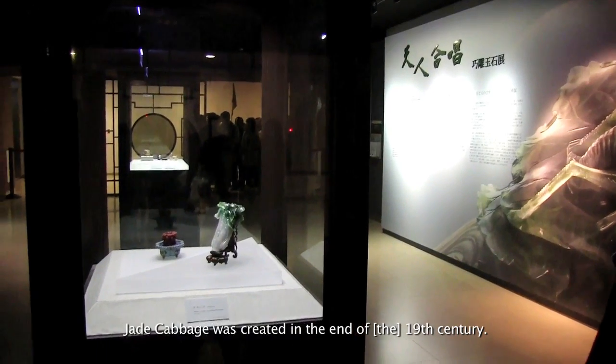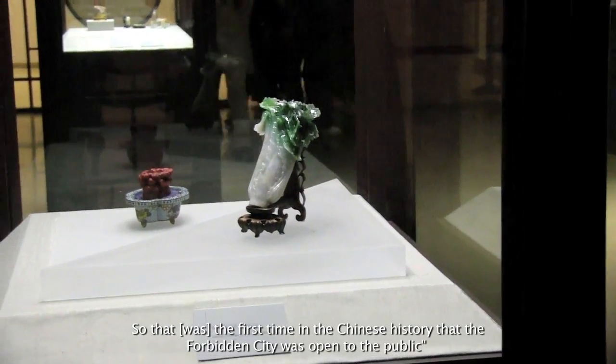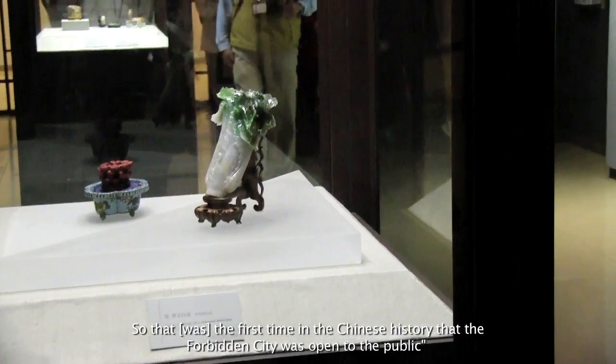One of your most famous objects — perhaps your most famous object — is a piece of jade that is shaped into a bit of bok choy. And that was a woman's item. The jade cabbage was created at the end of the 19th century, which marks the first time in Chinese history that the Forbidden City opened to the public.